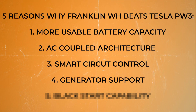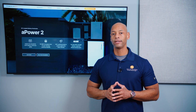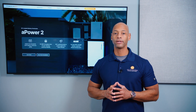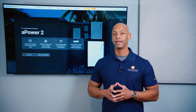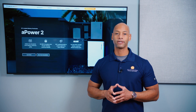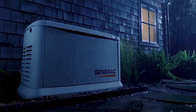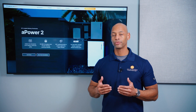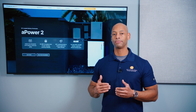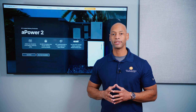The fourth reason Franklin whole home beats Tesla is generator support. If you're preparing to run in a true off-grid environment or survive a prolonged grid-down event, I recommend having a fuel-burning generator to back up your solar and battery system. The generator provides a third level of redundancy — so if the grid is down and your battery is being depleted due to inclement weather with the solar panels not keeping up, the generator gives you another way to recharge your batteries.